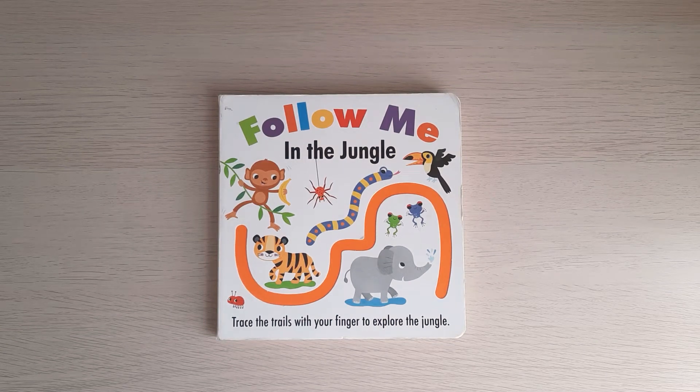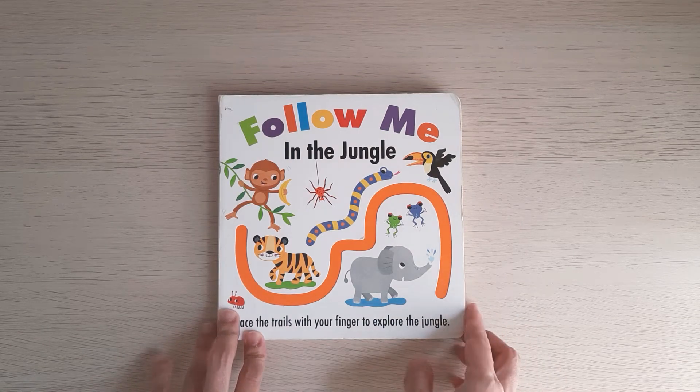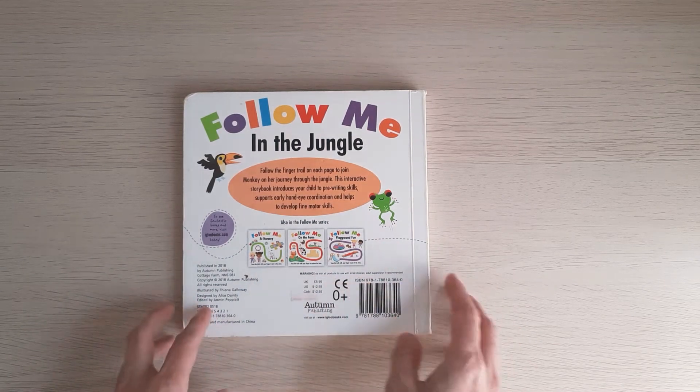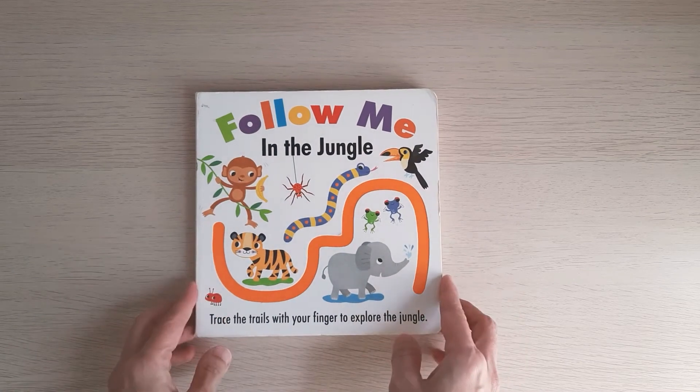Hi, today I have a tracing book from Autumn Publishing — this is Follow Me in the Jungle. There are several books from this series that you can collect.